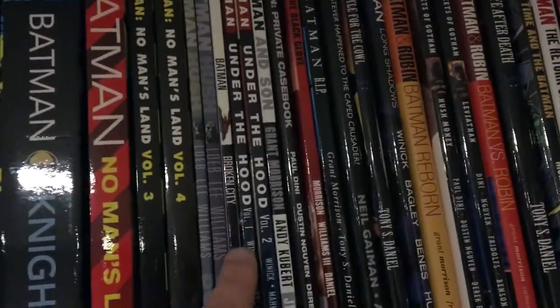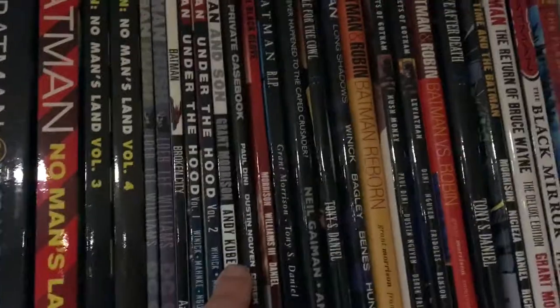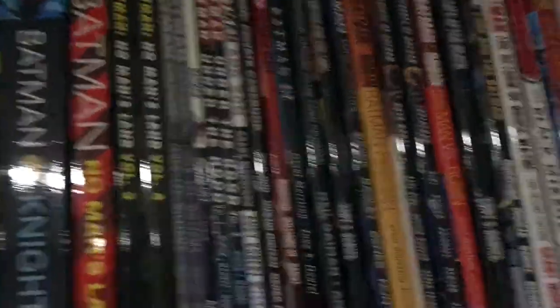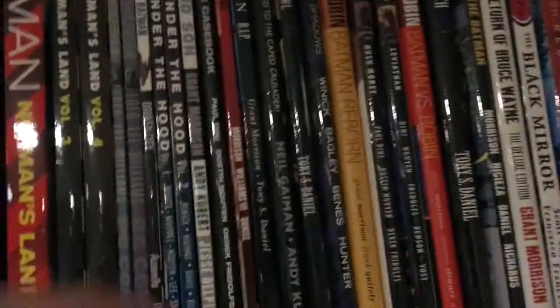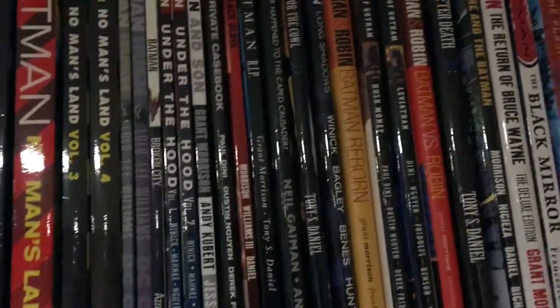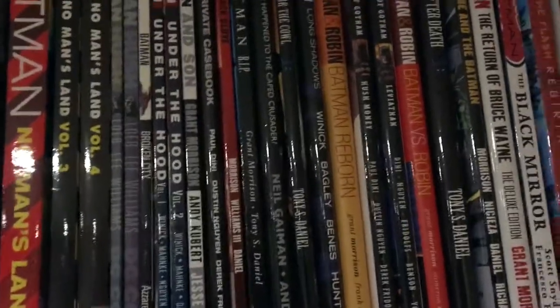In the middle here is Batman: Broken City. If you're wondering what order any of these are in, I tried to keep them in some type of continuity order. That's the one thing about comics — you really need to do your research on where things take place and in what type of context.